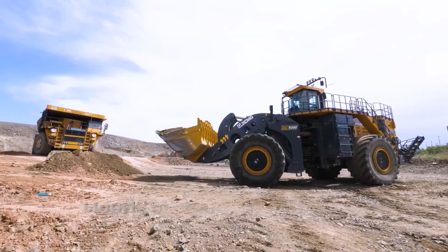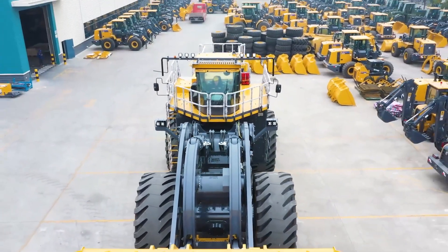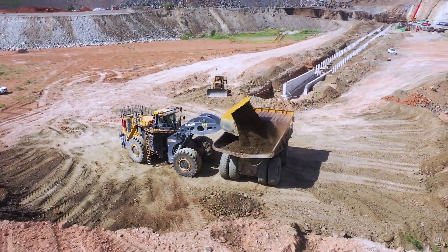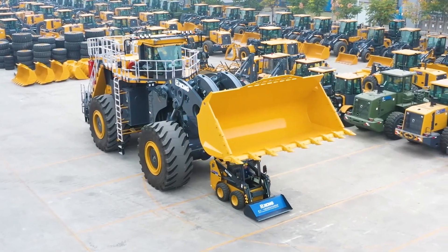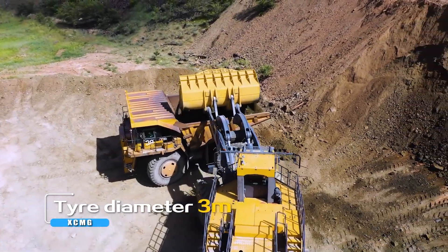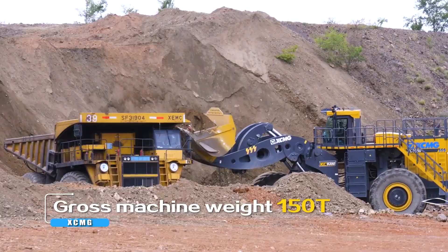Number four: the XCMG XC 9350. The XCMG XC 9350 is like the muscle car of the wheel loader world, built for raw power and heavy duty tasks. Coming from China, this machine has an operating weight of 150,000 kilograms, making it one of the heaviest in its class. It's powered by a 970 kilowatt engine, ensuring it can tackle the toughest jobs with ease. The bucket capacity is a massive 18 cubic meters, meaning it can handle huge loads in a single scoop.